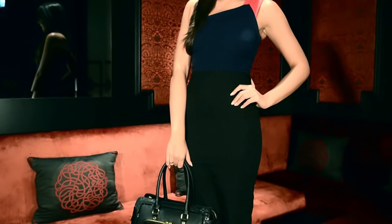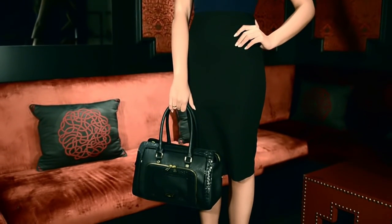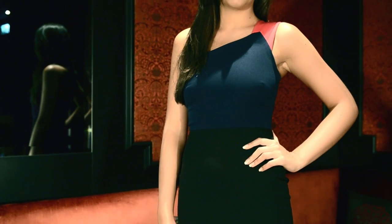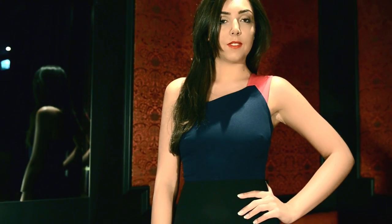My favorite pieces from the Verona Murray collection from Banana Republic are the bodycon dresses, as they fit amazingly to a woman's body and make you feel great about yourself when you wear them.